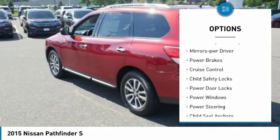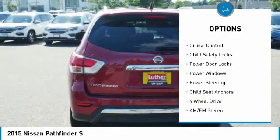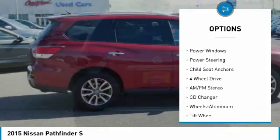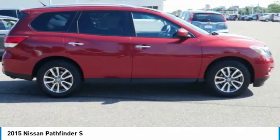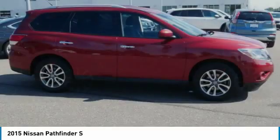Here are some of this vehicle's great options: traction control, remote keyless entry, mirror memory, power brakes, cruise control, child safety locks, power door locks, power windows, power steering, and child seat anchors.